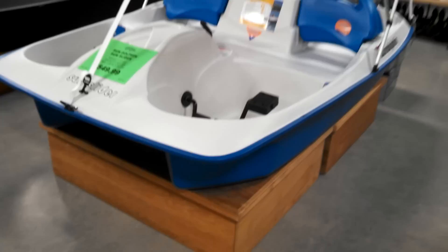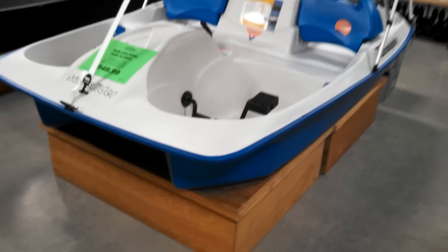So back to the pickup. There's the paddle underneath.